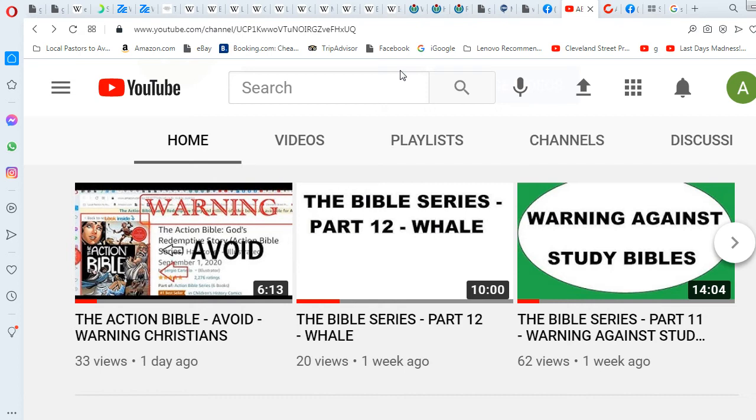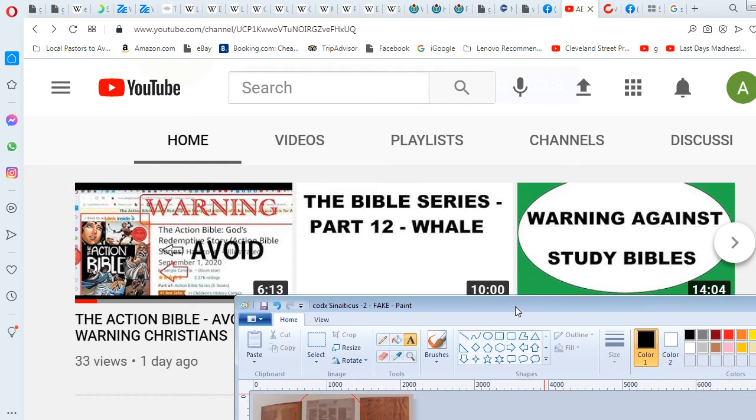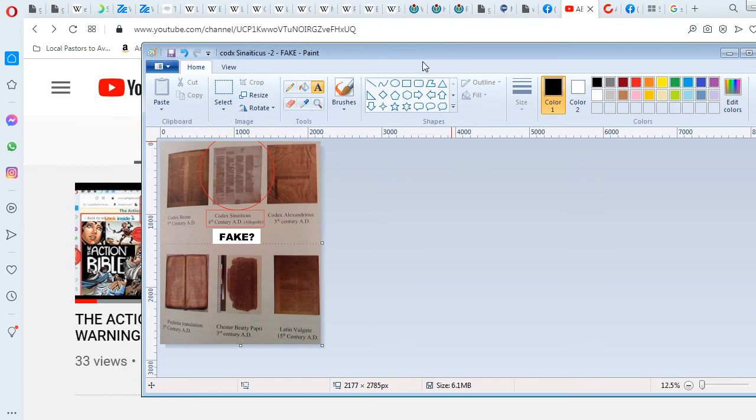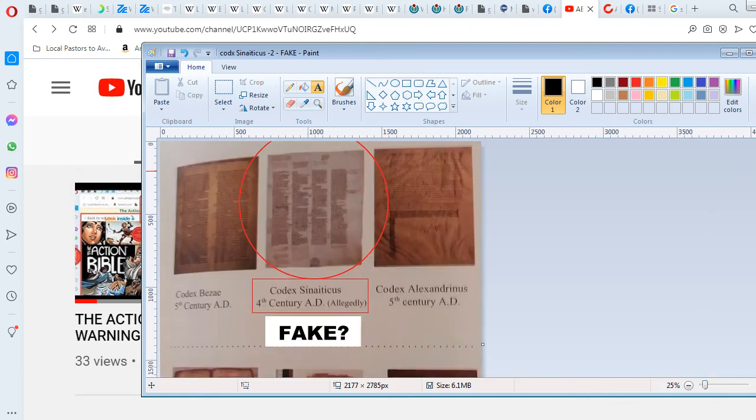That's another thing I'm bringing up. Some people will say the Septuagint is authoritative. In this case, I'm going to show you the manuscript. Without further delay, here it is — it's released publicly now. I just took a picture from the book 'Neither Oldest Nor Best' by David H. Sorensen. I suggest you check that book out; he might even give you a free copy if you can't afford it.